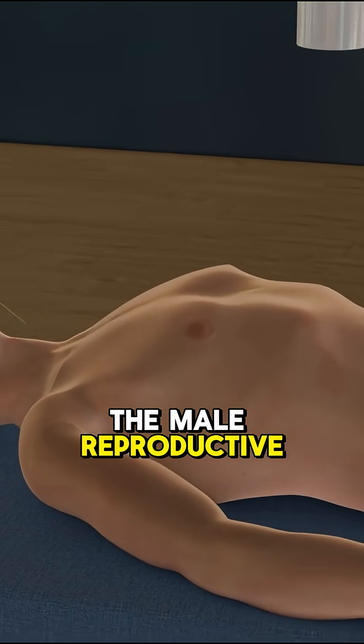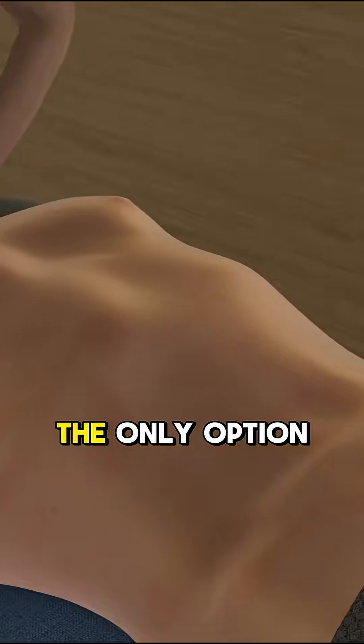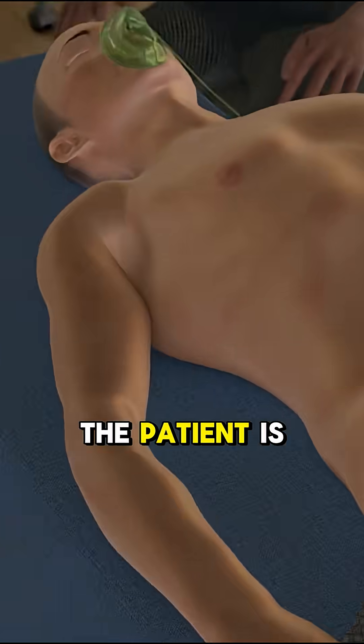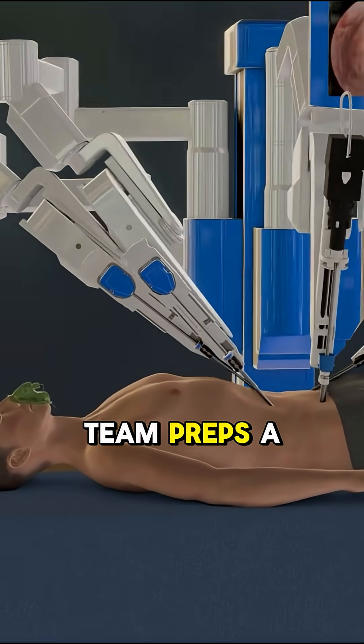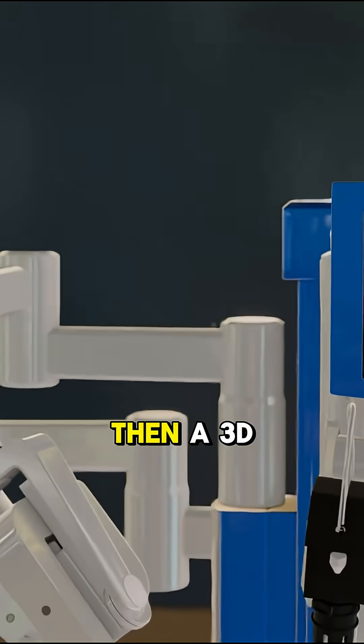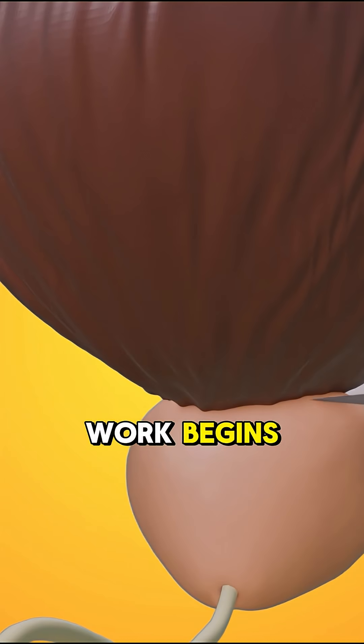The prostate is part of the male reproductive system, and when cancer hits it, removal is often the only option. The patient is knocked out with general anesthesia, and the surgical team preps a robotic system. Then a 3D camera and ultra-precise tools go in, and the real work begins.